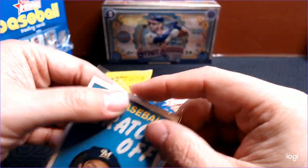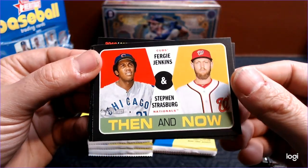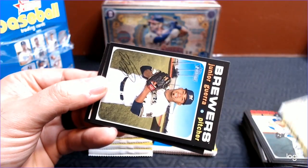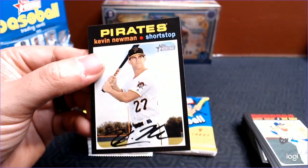I'm actually setting some Christian Yelichs aside for somebody who gifted me a card. Fergie Jenkins and Steven Strasburg — Then and Now. That's a nice insert right there. The Astros Celebrate — not a great card. Junior Guerra, Juan Minaya, and Kevin Newman.